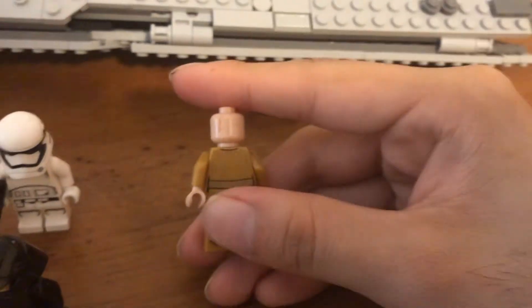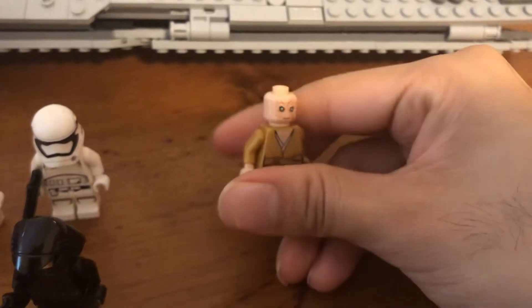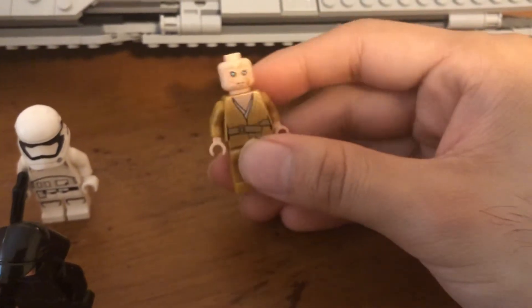As for Snoke, I remember he was supposed to be like the next big version of the Emperor. And well, if you've seen the movie, you know what happens to him.